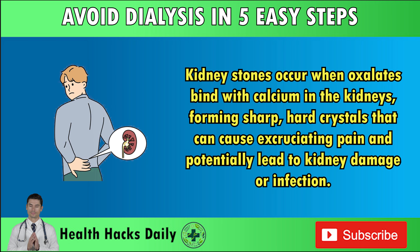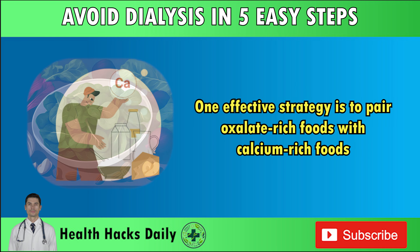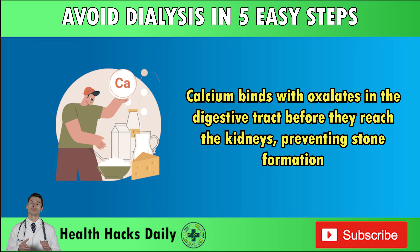Kidney stones occur when oxalates bind with calcium in the kidneys, forming sharp, hard crystals that can cause excruciating pain and potentially lead to kidney damage or infection. However, you don't have to eliminate all high-oxalate foods from your diet. The key is moderation and balance. One effective strategy is to pair oxalate-rich foods with calcium-rich foods, as calcium binds with oxalates in the digestive tract before they reach the kidneys, preventing stone formation.